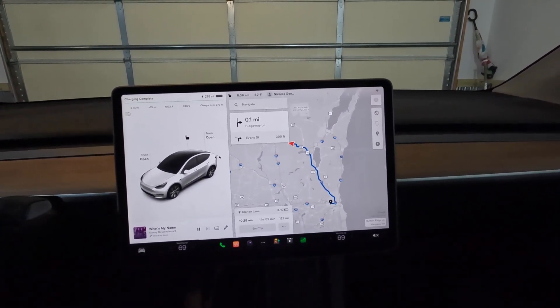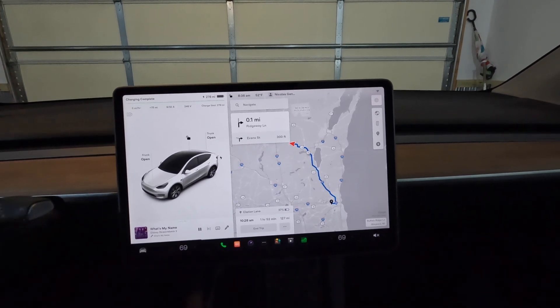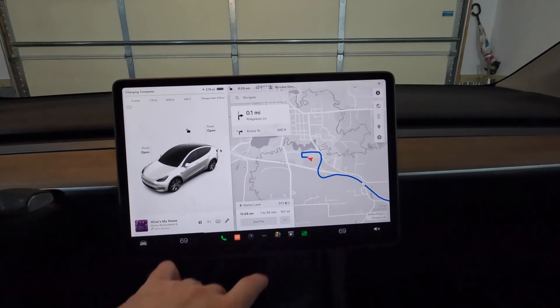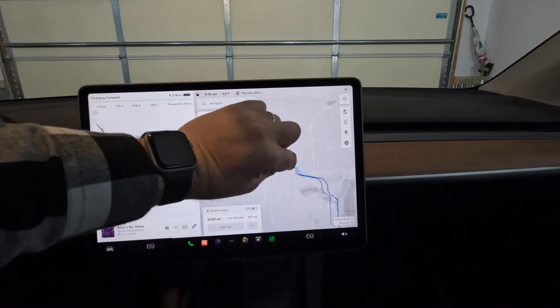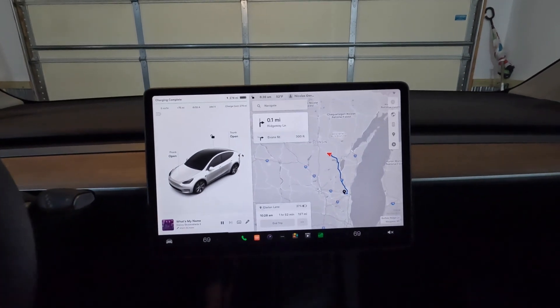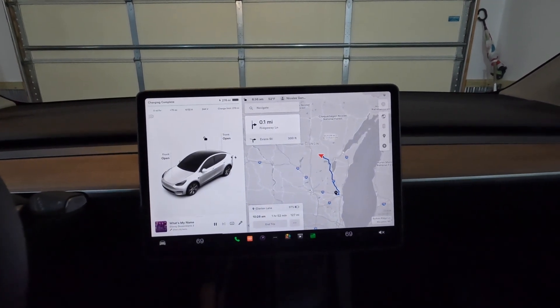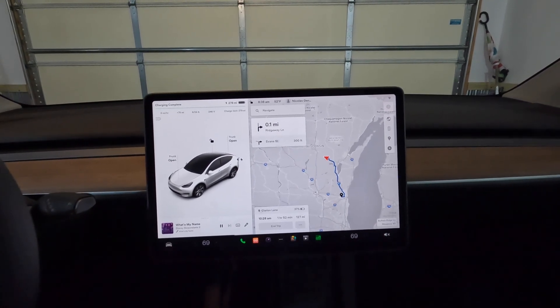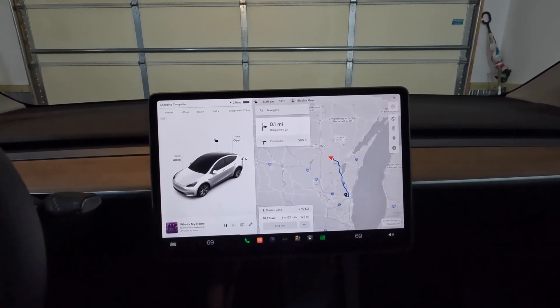There's also elevation and weather. It will be interesting to see how close this projection is. It looks like on the way back we'll have to stop, but there are several superchargers right along the interstate, so it's not a problem.